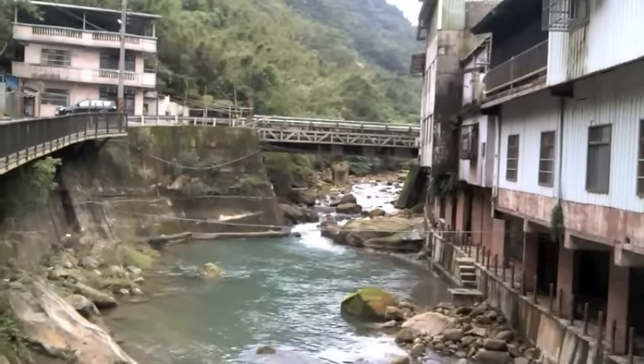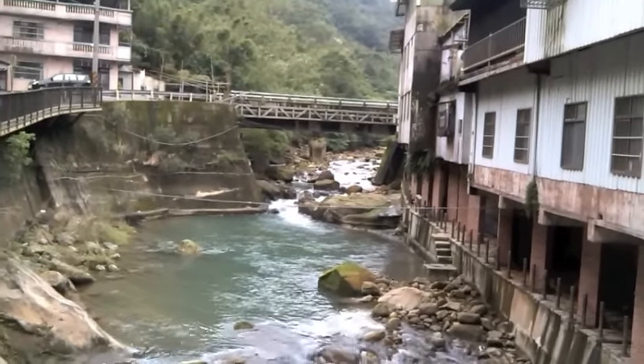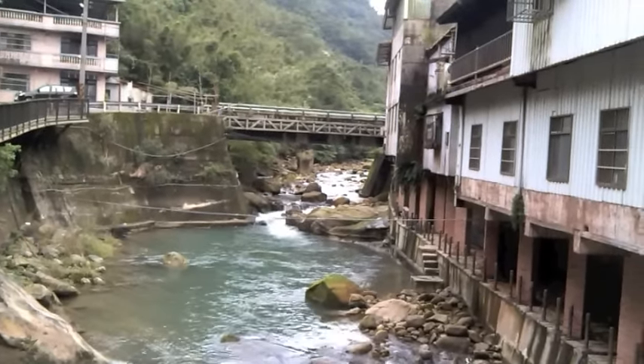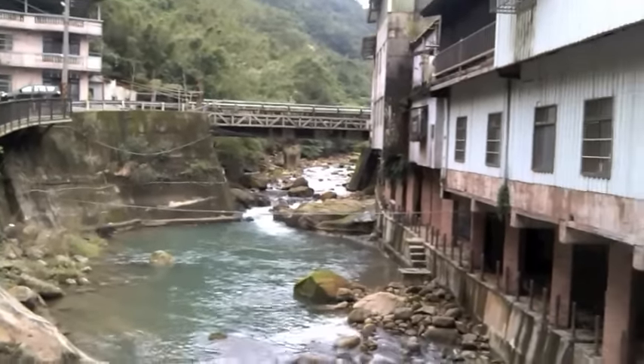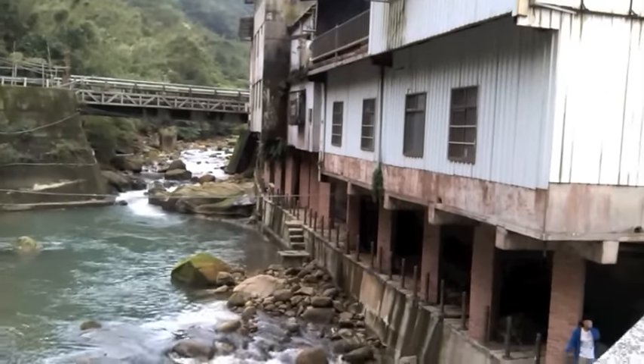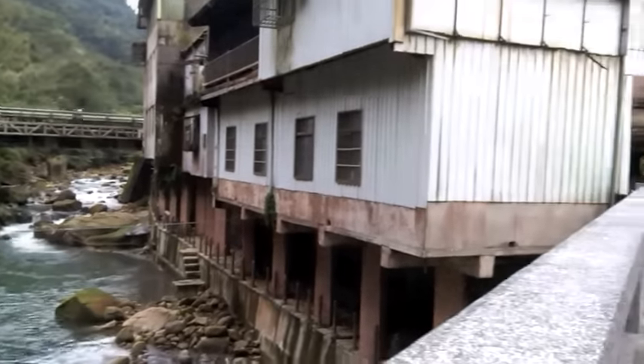This is a touristy area right outside of Taipei, heading towards the mountains. It's a place called Shi Ding, and the reason I'm here is there's a blacksmith right on the other side in one of those buildings there. Let's head over there and see what he's up to.